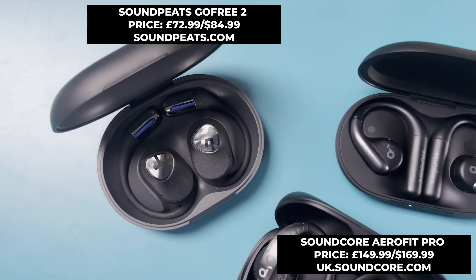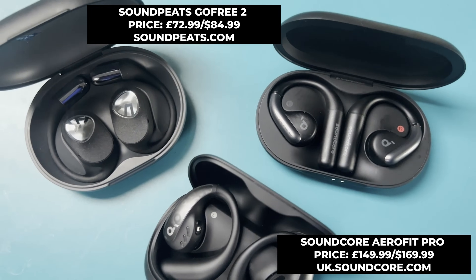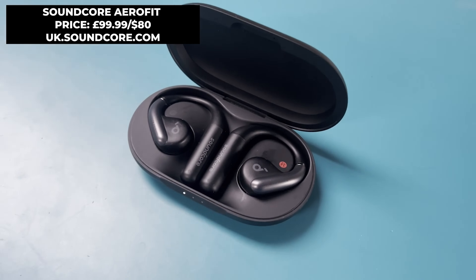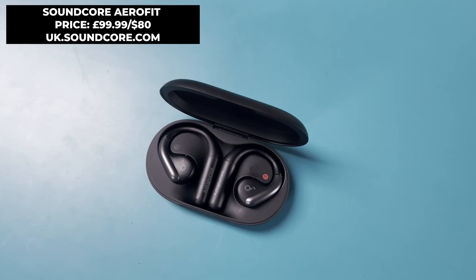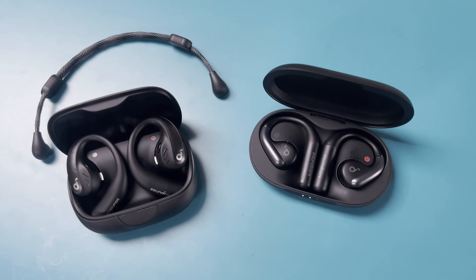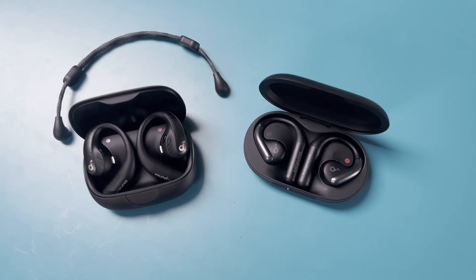My second monthly pick is a pair of truly wireless open-air, air-conduction earbuds. Similar to what we've seen from the Shokz OpenFit — which I personally didn't absolutely love all aspects of — there's definitely a new breed of cheaper alternatives. I've used the Soundcore Aerofit, the Soundcore Aerofit Pro, and the Soundpeats Go Free 2 this month, and the Soundcore Aerofit is the one that stood out for me from a running perspective. It's cheaper than the Aerofit Pro, and the things you're missing out on don't really matter from a running perspective — like the additional neckband, high-resolution playback, and spatial audio.